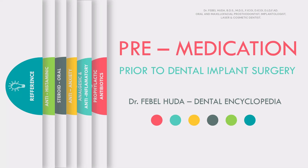Hi guys, welcome to Dr. Febel Huda's Dental Encyclopedia. Today we are going to see pre-medications that you can prescribe to your patient prior to any dental implant surgery. These are medications that I prescribe to my patients, and I have compiled this presentation after research on various journals, which I will be giving at the end of this presentation. So without any further ado, let's go into the video. The first topic we are going to see is prophylactic antibiotics.